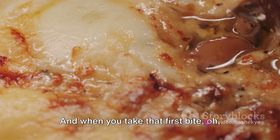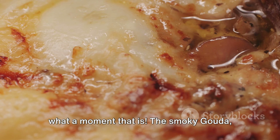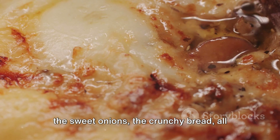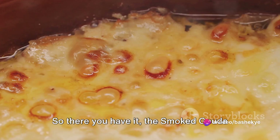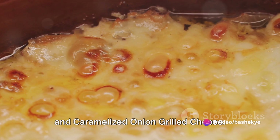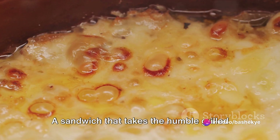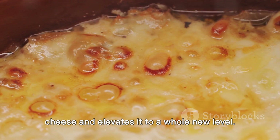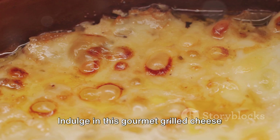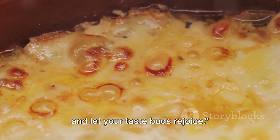And when you take that first bite — what a moment that is. The smoky gouda, the sweet onions, the crunchy bread, all coming together in a perfect harmony of flavors. So there you have it: the smoked gouda and caramelized onion grilled cheese. A sandwich that takes the humble grilled cheese and elevates it to a whole new level. Indulge in this gourmet grilled cheese and let your taste buds rejoice.